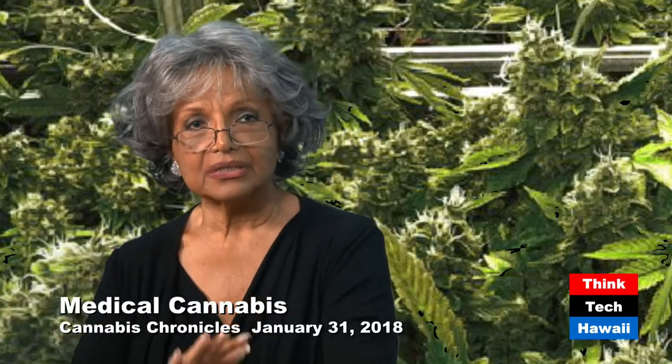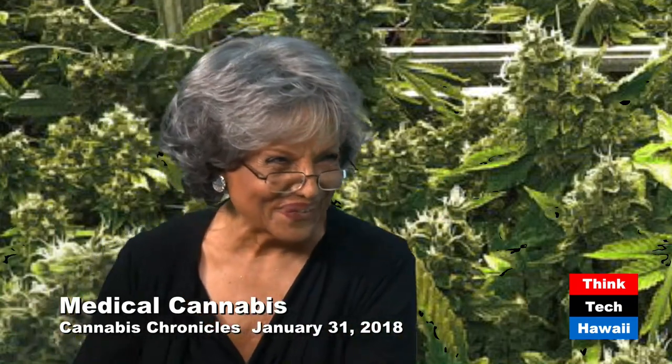Today we are going to talk to a beautiful, wonderful friend of mine, Tanya Johnson, from NOAA Botanicals. NOAA Botanicals is one of the newest dispensaries to come on board. And as you know, the state made all of this legal in 2002, and they're just getting around to opening the dispensaries. Welcome, Tanya.